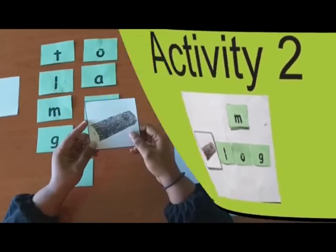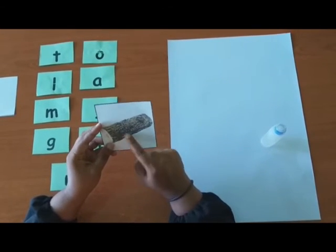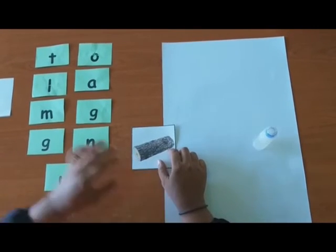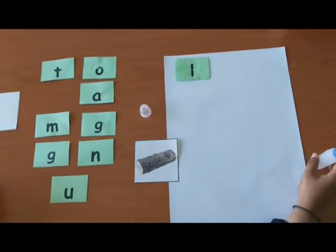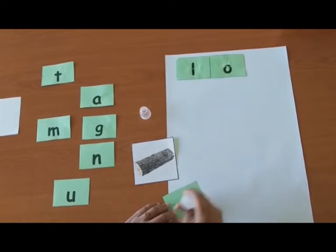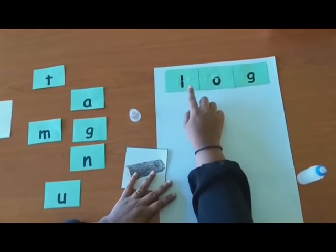That was easy, right? Now, let's start our second activity. Children, are you ready? In this activity, you have to use these letters and then form a word. What is this? It's a log. Log starts with L. Which is L. Very good. Let's paste it. L-O-G. Good job. Now, can you read the word? Log.